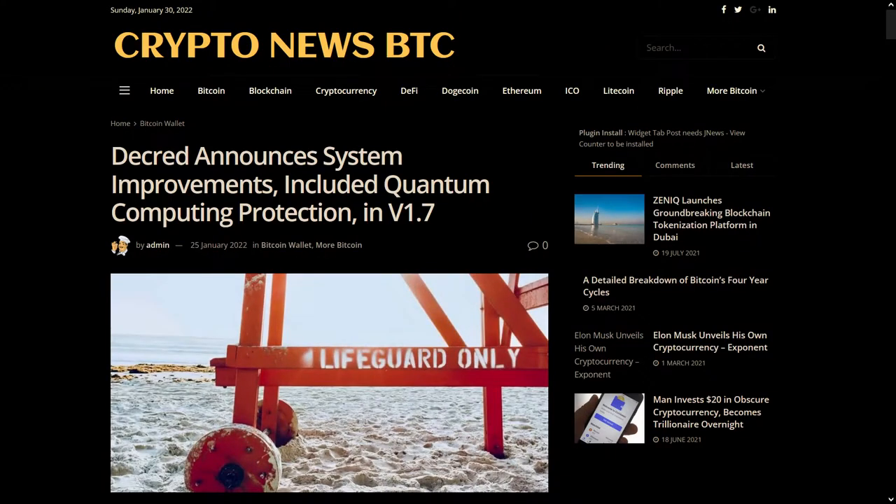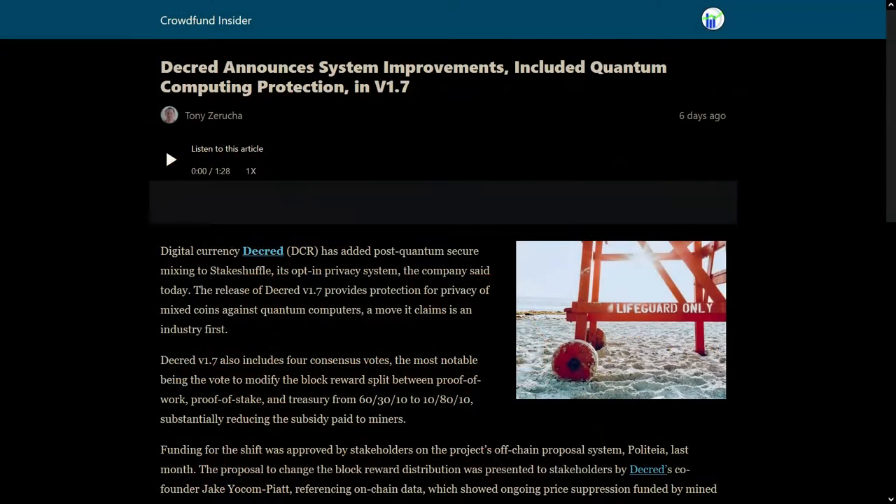MonPR was able to secure Decred 1.7 news media coverage on various publications, thus helping spread the word of the release. It is up to everyone in the community to help promote Decred and show the world that amazing tech is being built. This is a team effort through and through.